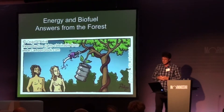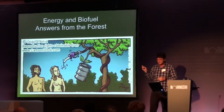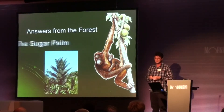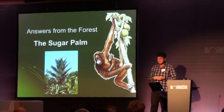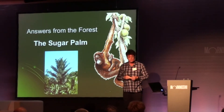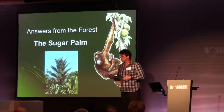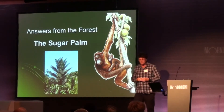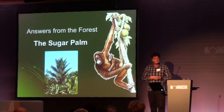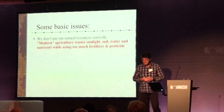So let's look at energy and biofuel from the forest. I think that this tree, the sugar palm, the arenga pinnata — in my case, I had to pay the dowry in the form of six sugar palms 33 years ago. It's now 10 sugar palms. Inflation has struck the area in North Sulawesi as well, because six palms is enough to help a young family survive.